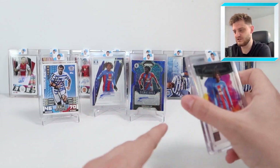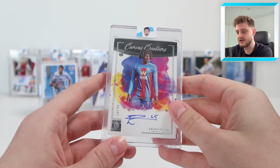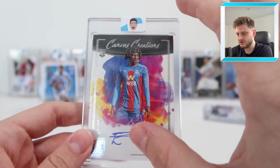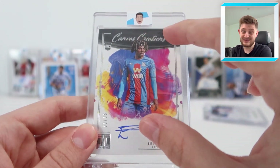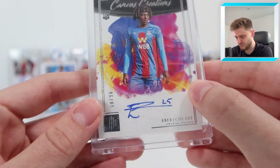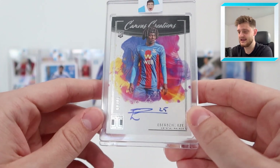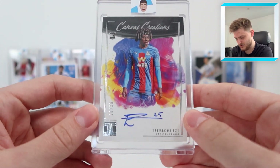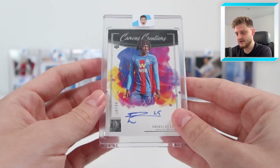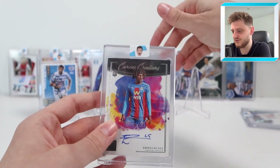These final two are by far the most expensive cards I've got. We've got the 50-of-96 Canvas Creations from last year's Impeccable set — a rookie card with an on-card autograph. This was a redemption card, meaning Eze would have signed the card directly. Unlike all the others which are sticker autos, this is on-card, which you don't see often in the hobby these days. I love the paint splatter design in the background — an absolutely fantastic autograph.